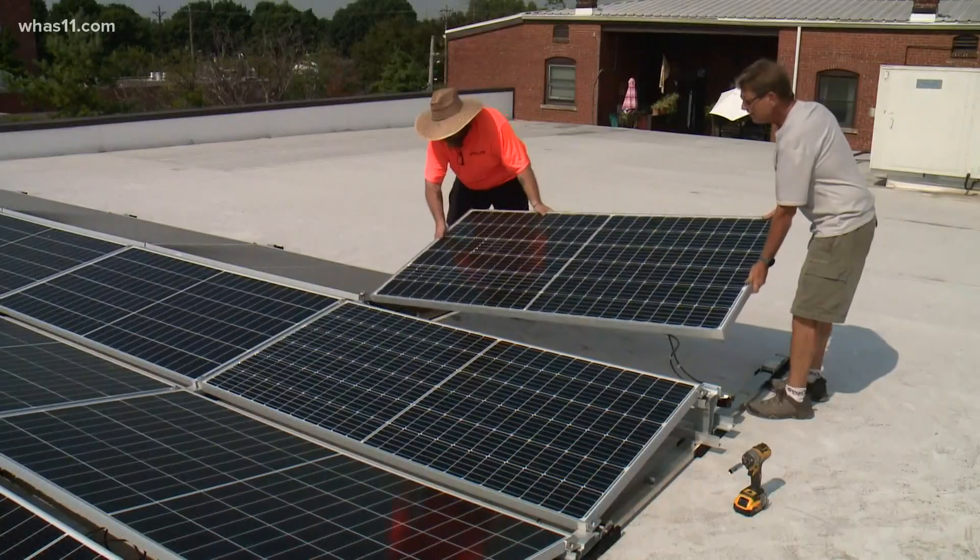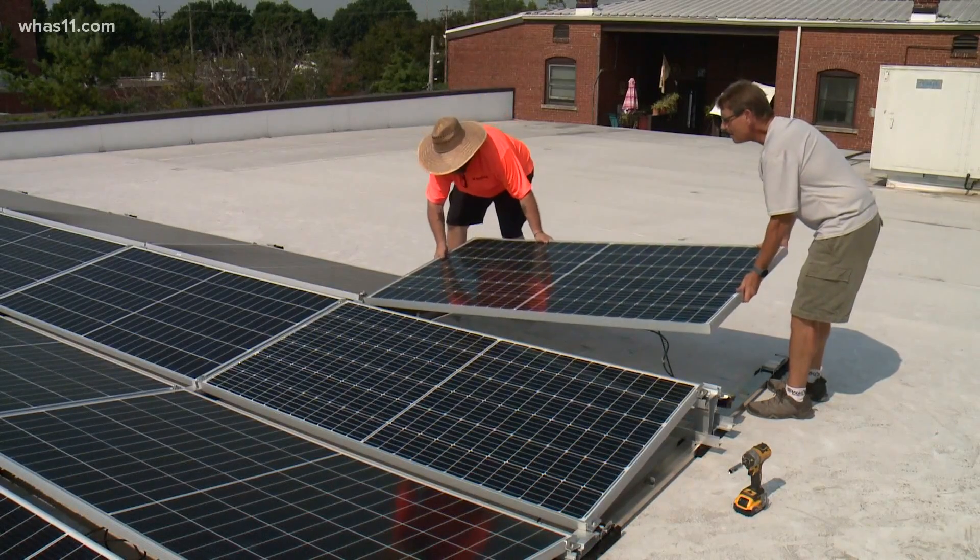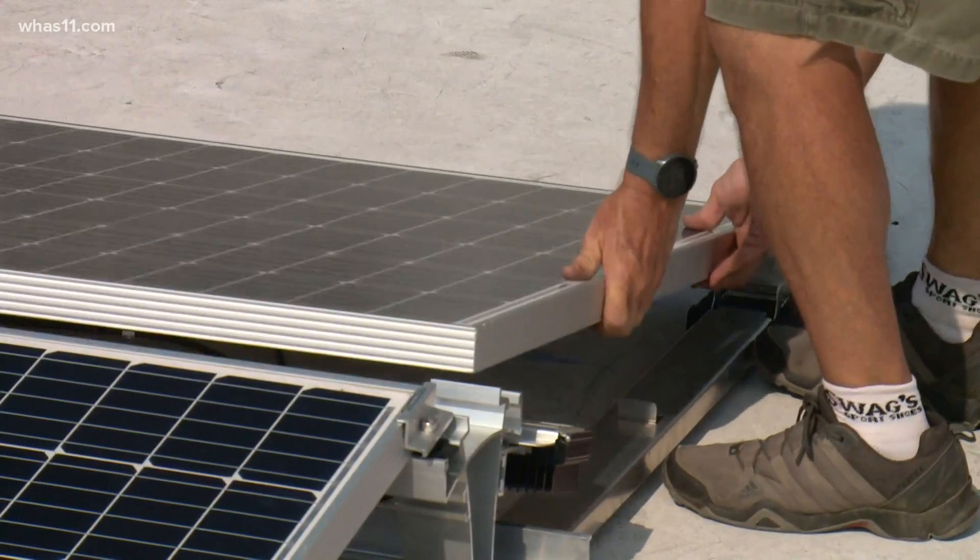Here at 5:30, things are looking bright over at Louisville's Presentation Academy after expanding their solar panel project today. The high school added 32 new panels thanks to alumni donations. Presentation already had 16 solar panels on the roof of their Arts and Athletics building, which were installed in 2019.